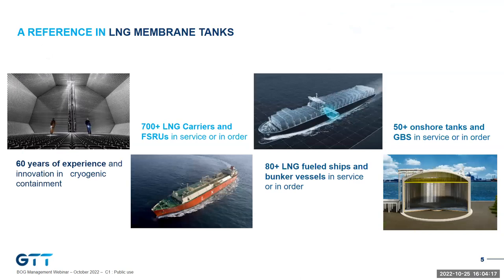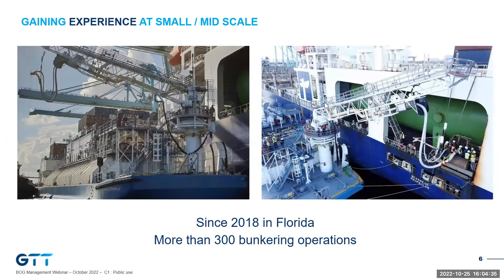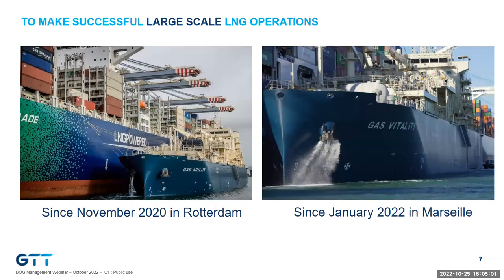GTT is basically a reference in the LNG tank business. You will find our membrane technology widely used on LNG carriers, on LNG fuel ships, and on LNG terminals. We started gaining experience for LNG fuel at small scale first. What you see here is the Clean Jacksonville LNG bunkering barge, delivered in August 2018, which has performed more than 300 bunkering operations successfully. She's delivering LNG to one of the large container vessels. From this small-scale experience, together with LNG carrier experience, we managed to go large-scale with confidence.